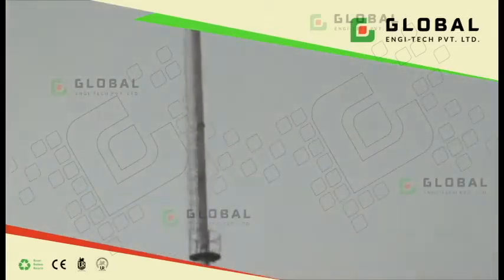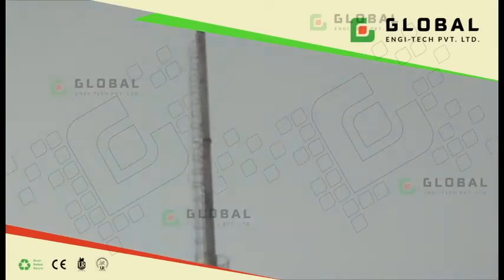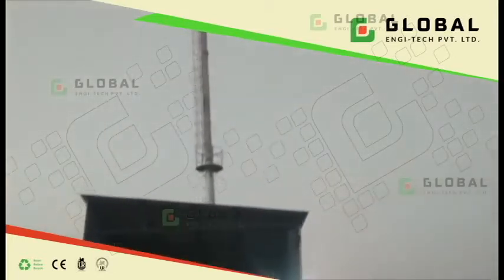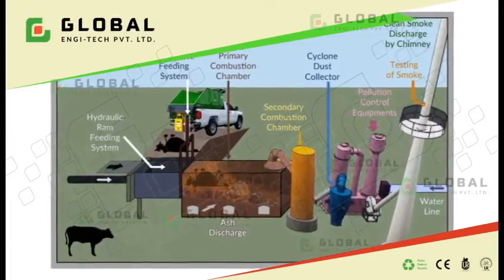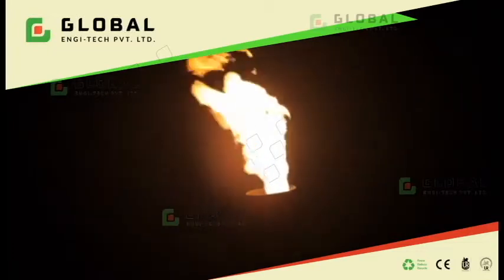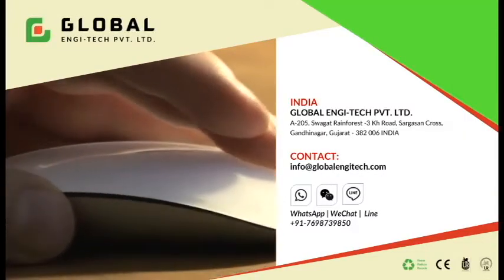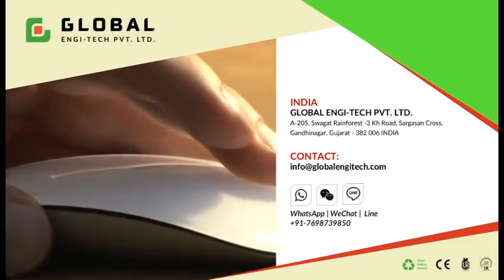The complete system provides safe and proper disposal of dead bodies. Global and She Tech Private Limited designs and prepares incinerators as per need for solid, liquid, or even gaseous waste. Please contact us for your waste disposal equipment needs — we are available just a click away.